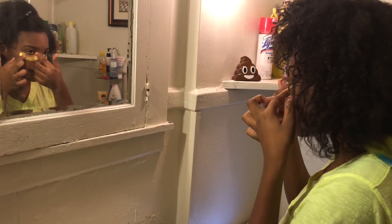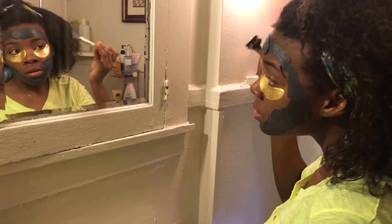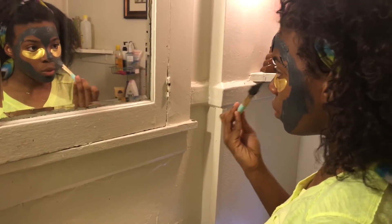Next I'm going to put these eye masks on and this DIY charcoal clay mask, and I'm going to let that sit on my face while I take my bath.